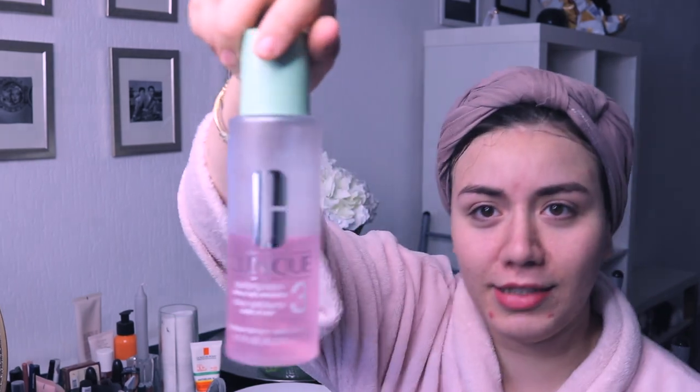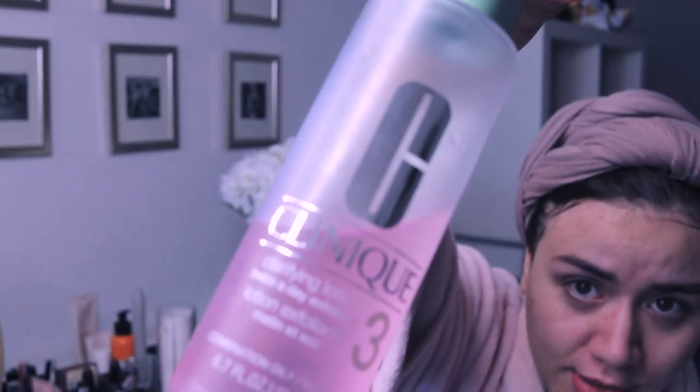So my face is now completely cleansed. Afterwards, I love applying my toner — Clinique, a classic situation. I just put it on a cotton pad and wipe off.